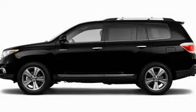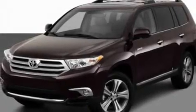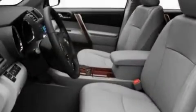This is a 2011 Toyota Highlander. Safety, space, and comfort. It has a 3.5-liter six-cylinder engine and an automatic transmission.